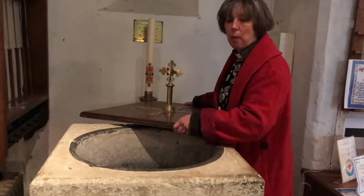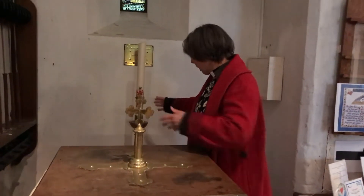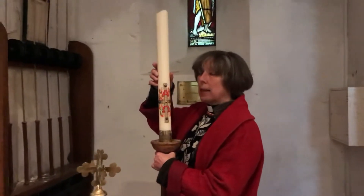The font has a lid on when we're not using it. So I'm going to put the lid back on so that behind it you can see the candle. This candle is called the Easter candle or the Paschal candle, and it stands in the church until Wednesday.